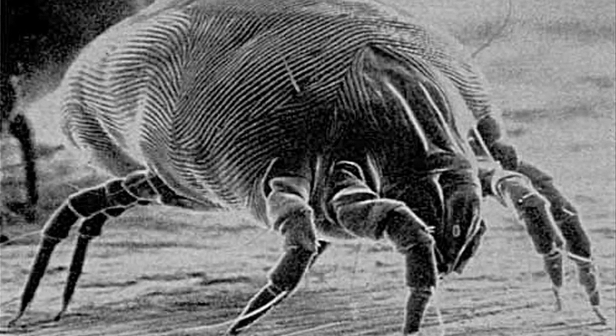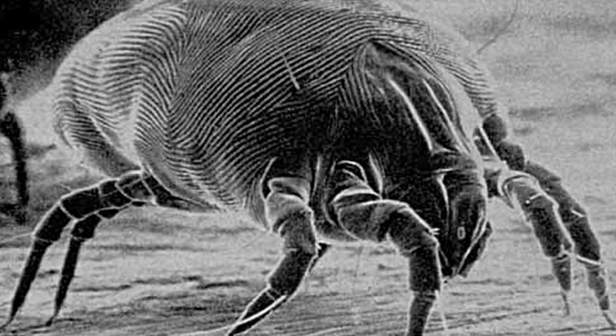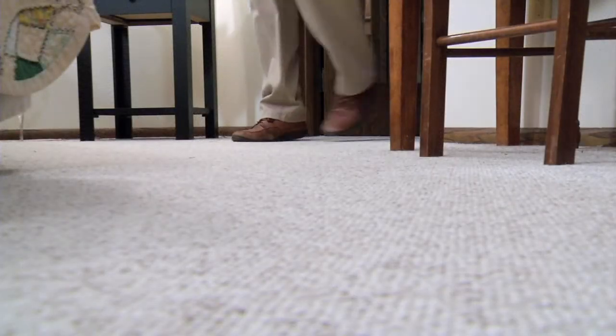Dust mites in particular are a challenge. These microscopic bugs actually live and multiply in carpet. And when they and other indoor allergens get stirred up into the air, they may cause sneezing, runny or stuffy nose, and itchy watery eyes in people sensitive to those allergy triggers.